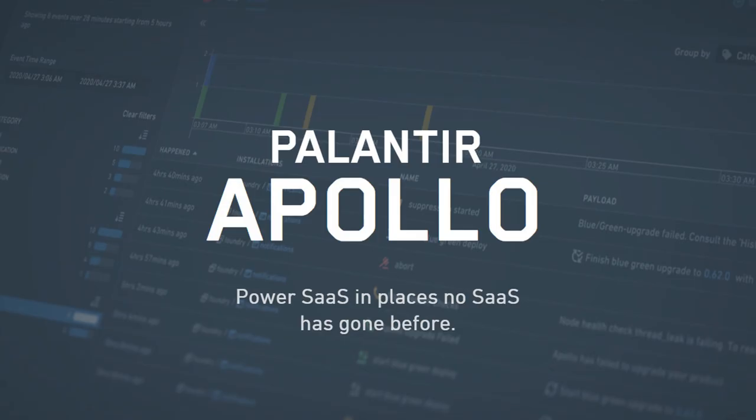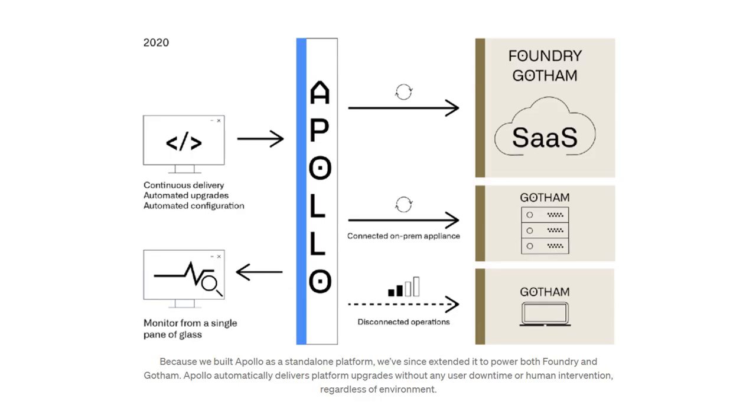The third product is Palantir Apollo. Apollo is a continuous delivery system that powers Palantir's software platforms. Apollo was conceived alongside Foundry, initially built as the automation and delivery infrastructure for Palantir's public cloud SaaS. However, given Palantir's roots in classified and on-premises environments, a traditional SaaS model based on a single public cloud provider wouldn't work everywhere. So they built Apollo as its own standalone platform, independent and decoupled from Foundry, running as a layer between the applications and the underlying infrastructure.